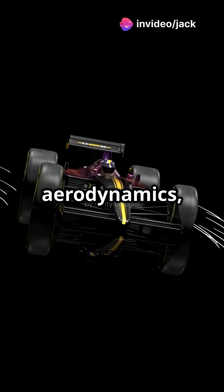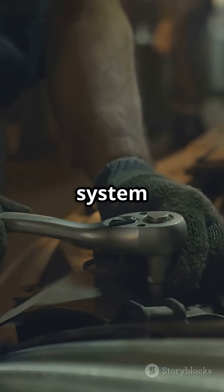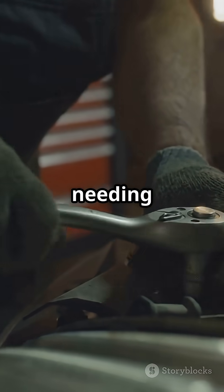Instead of just relying on aerodynamics, what if you could force air out from underneath the car? Murray designed a fan system that sucked the car to the ground, creating instant downforce without needing large wings.